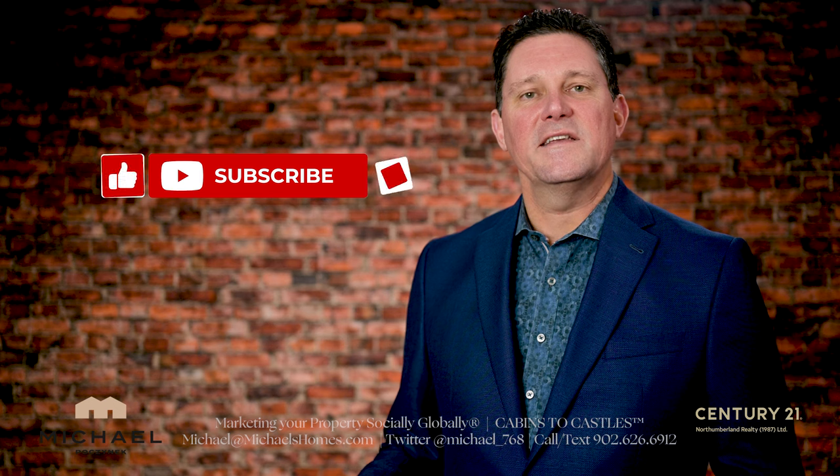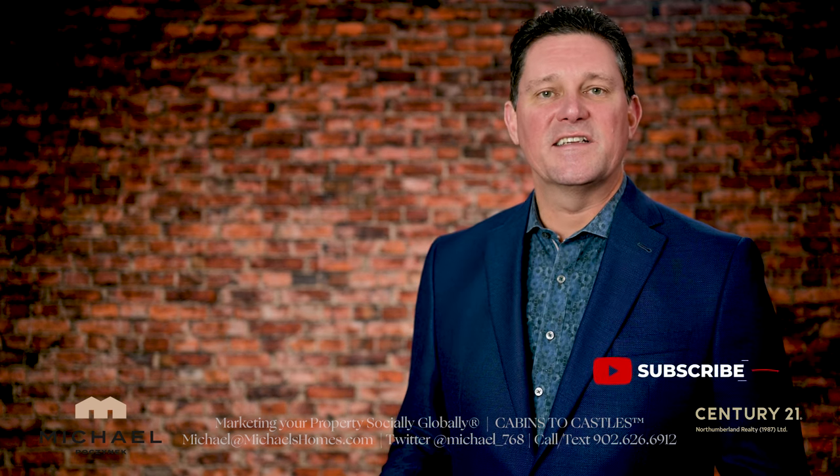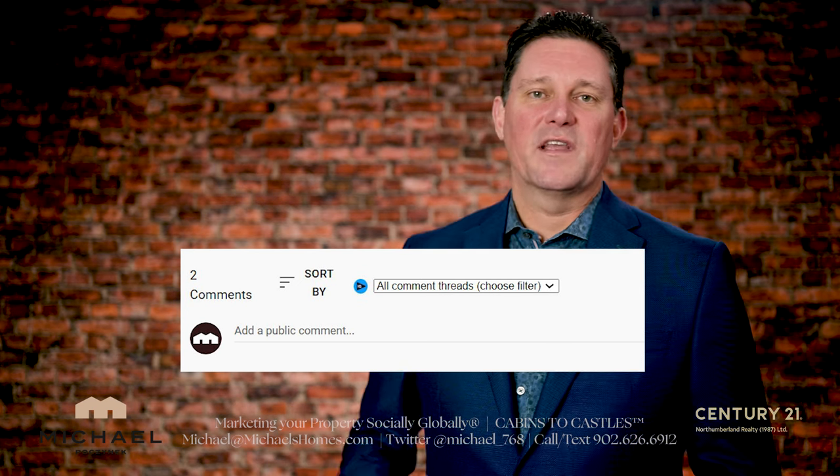Thank you very much for watching this video. If you'd like to see more of these and find out about listings before they hit MLS and learn about PEI real estate tips, tricks, and traps, be sure to subscribe to the channel and press the little bell symbol. If you have any questions about PEI real estate or PEI in general, put them in the comments below.